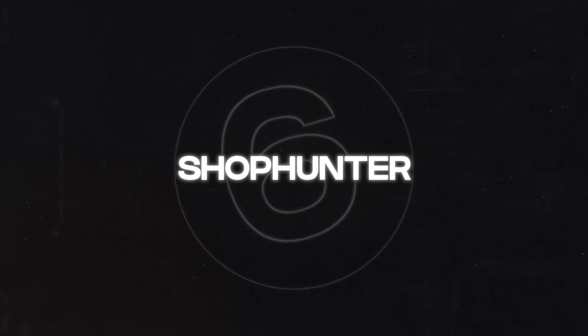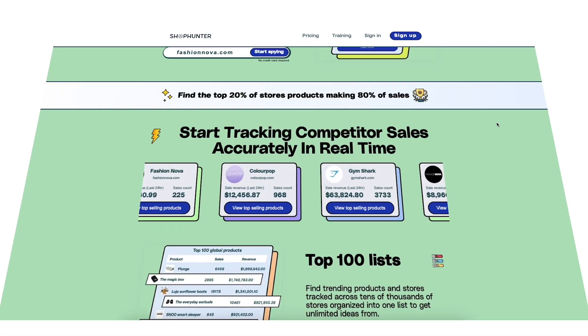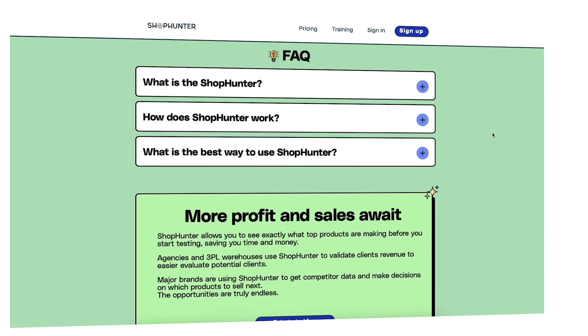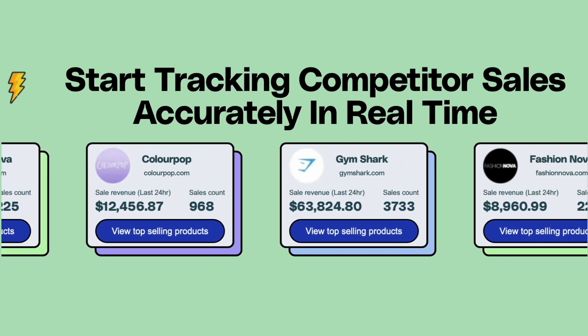The sixth tip is spying on successful Shopify stores and finding out how much money they're making. I use a tool called ShopHunter. Rather than testing random products you don't know are selling, use ShopHunter to identify whether a product is making sales, so you can actively see if people in the market are purchasing it. This saves tons of time compared to just spam-testing and hoping something works.